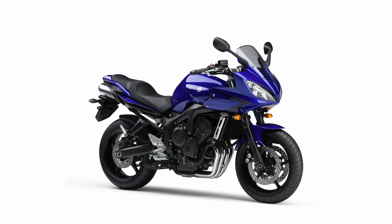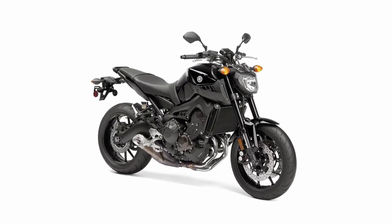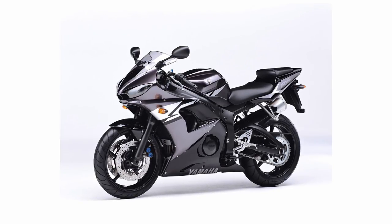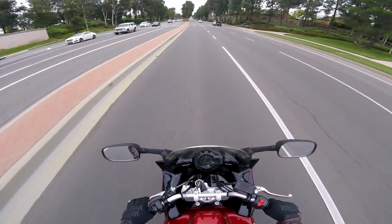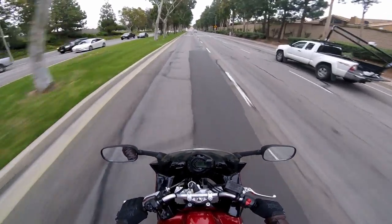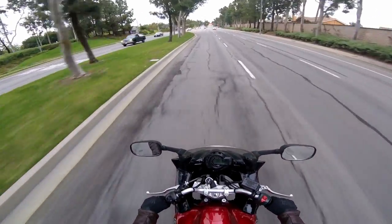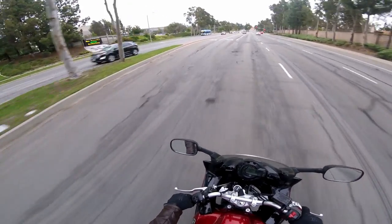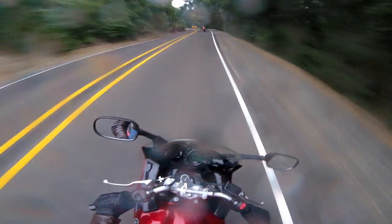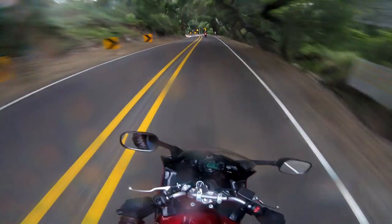First of all, what is an FZ6? It's basically a cross between a supersport and a naked bike. It's based around the R6 engine but with far less peak horsepower in exchange for much more mid-range — sporty but upright riding position and a much larger seat overall for more comfort, especially with a passenger. This bike certainly isn't an R6. The front suspension doesn't even compare, and at only 98 peak horsepower at the crank, this bike falls short of its R6 brother by about 29 horsepower.